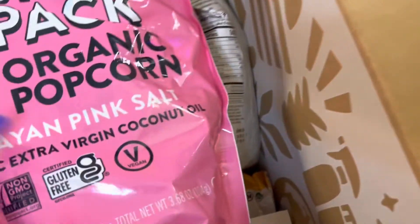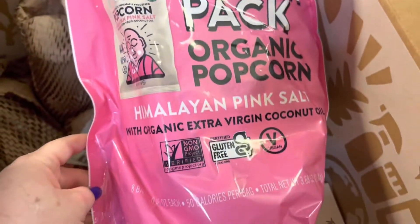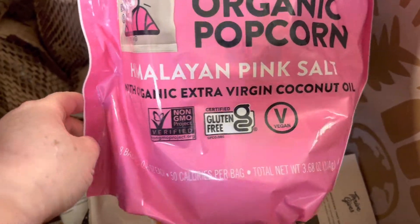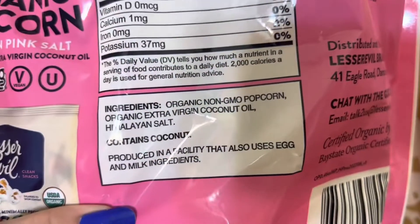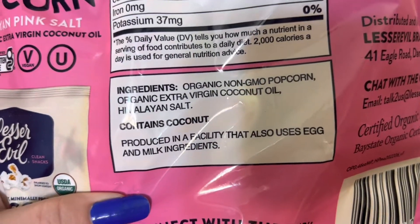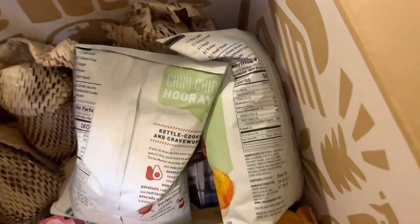The next one is my snack pack organic popcorn with himalayan pink sea salt and extra virgin coconut oil. It's the same thing as the big bag but smaller. The ingredients are organic non-GMO popcorn, organic extra virgin coconut oil, and himalayan salt. The only difference is the other one is butter flavored and this one is not.